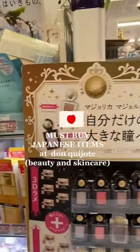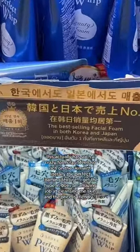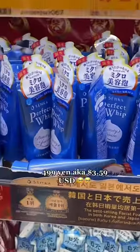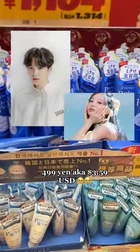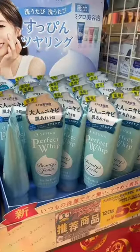Here are the best beauty items to pick up at Don Quixote, which is a Japanese discount store. Starting off strong with the best-selling facial cleanser in Korea and Japan, used by some of our favorite K-pop idols. I totally get the hype — the consistency of the cleanser is actually perfect, and it comes in different types.